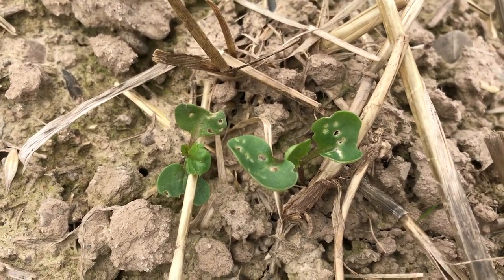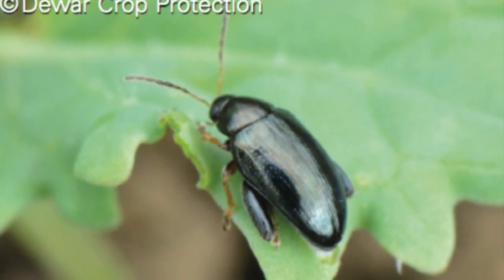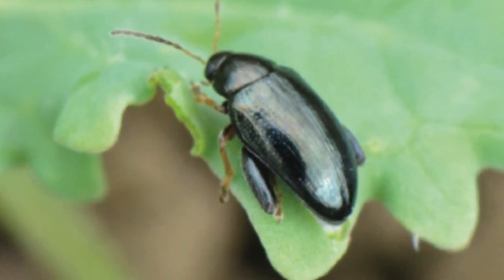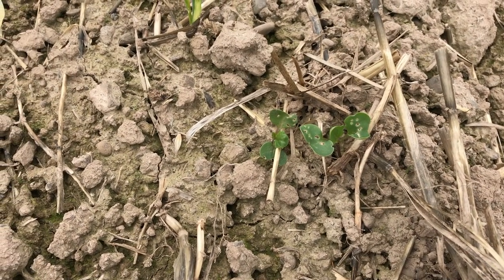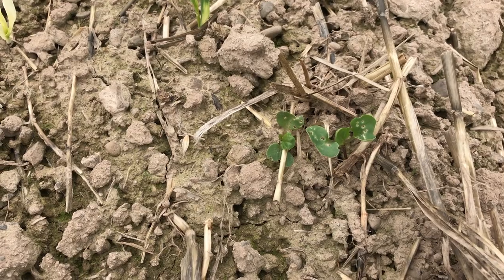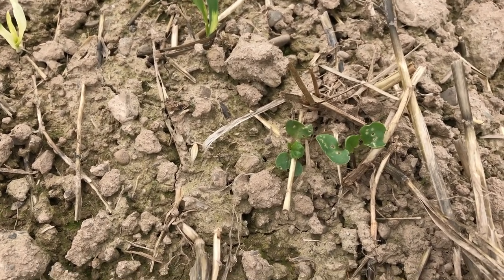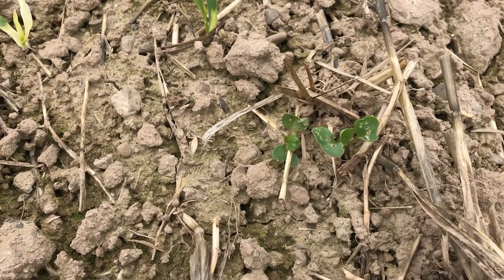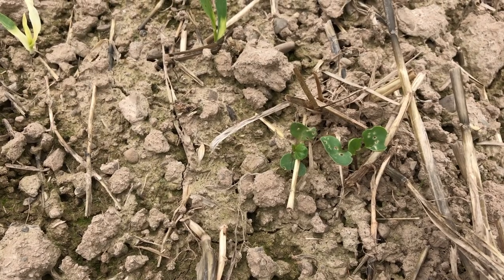You can see the holes in the plant — this is caused by cabbage stem flea beetle, or CSFB. Farmers are absolutely cursing them at the moment. They're chewing through the leaf, reducing yields, leaf area, photosynthesis and so on.